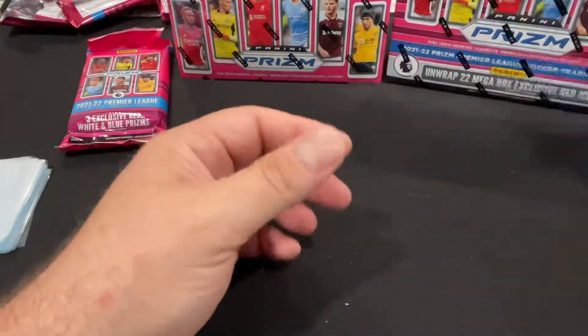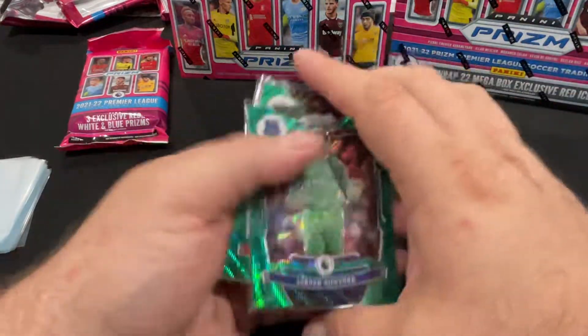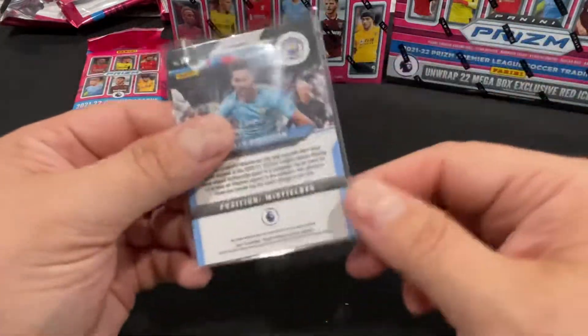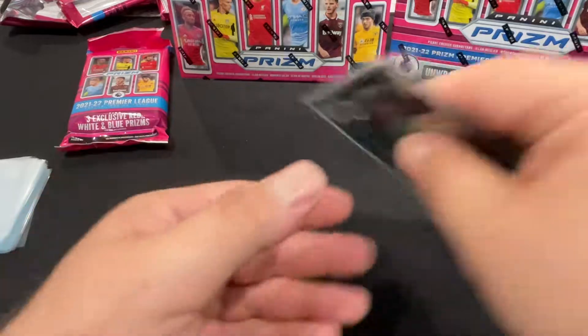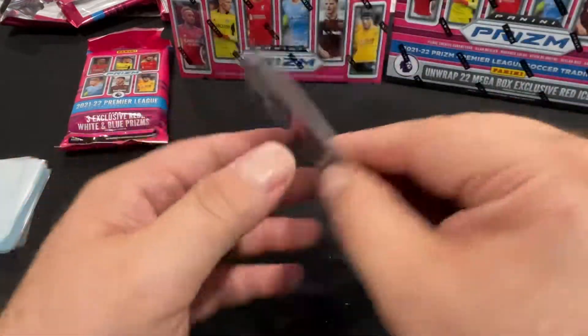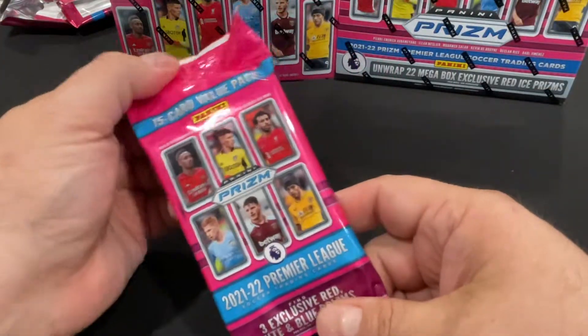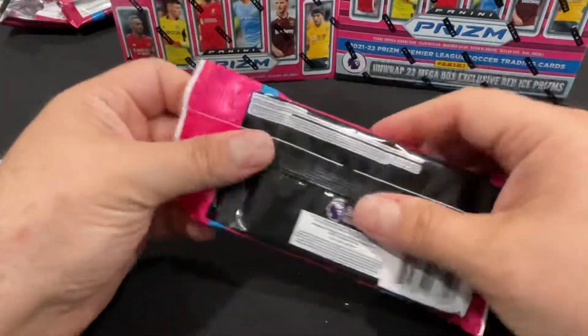Not bad - six packs and we got three decent looking prisms. None of these are numbered - I don't think these greens are numbered. Nope, so the green waves are not numbered but still look pretty good. Alright, let's move to the fat pack next. This has got the red white and blues, and the mega box has got red ice.